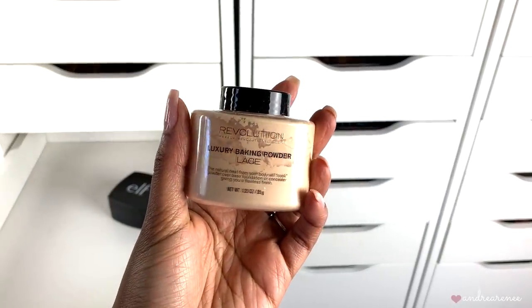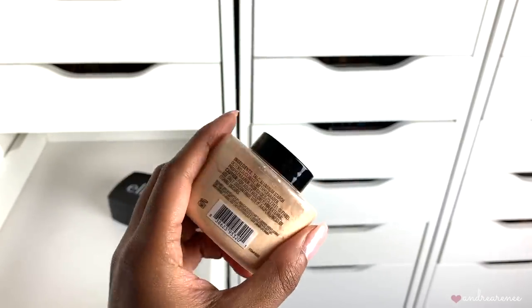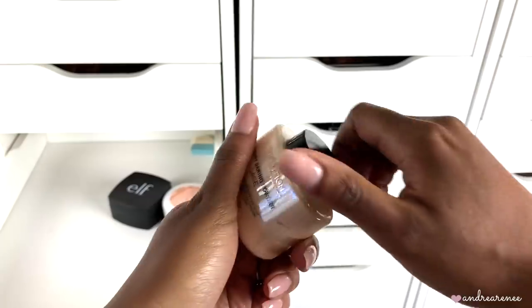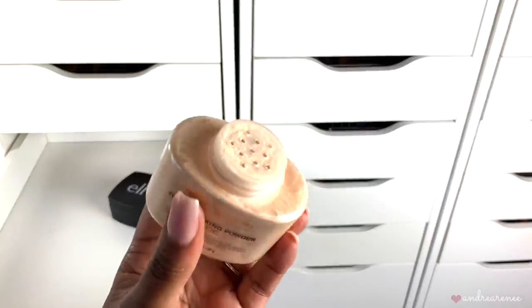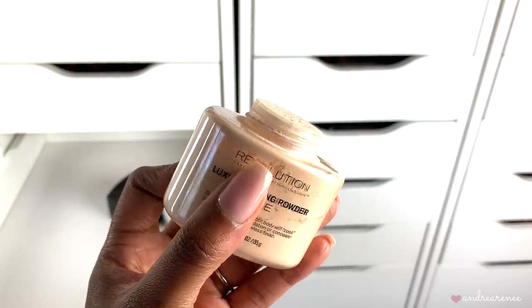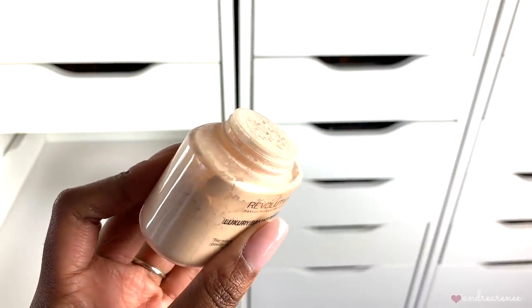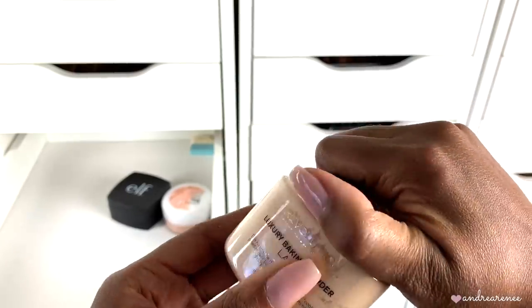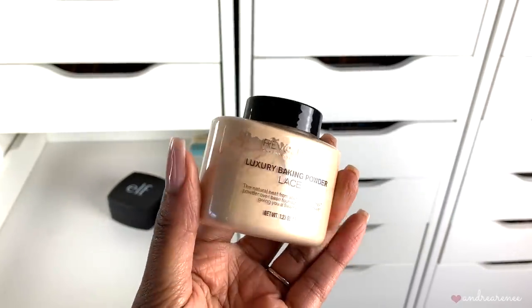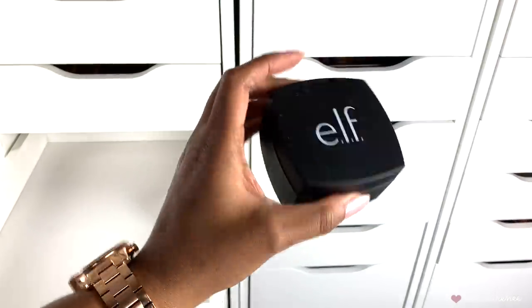Then I have the Makeup Revolution Luxury Baking Setting Powder in the shade Lace. I've used this maybe a few times. I didn't really like the color — I should have gotten the banana or translucent instead. Lace is kind of a pinky color. As far as how it looks on skin it sets really well, but the shade was kind of off for me, so I'm going to go ahead and toss it.